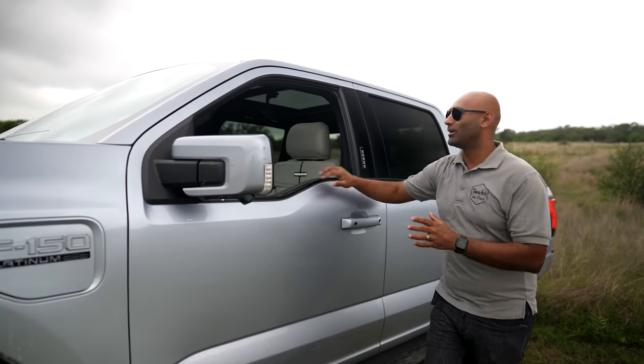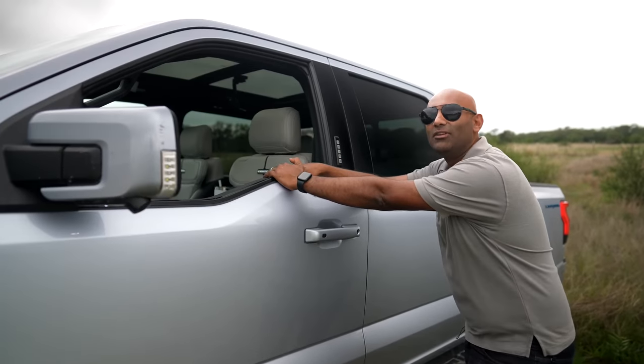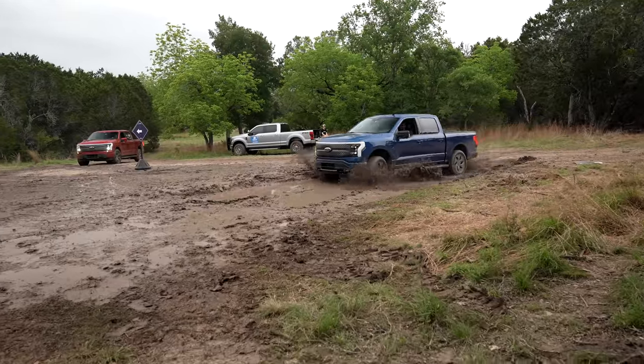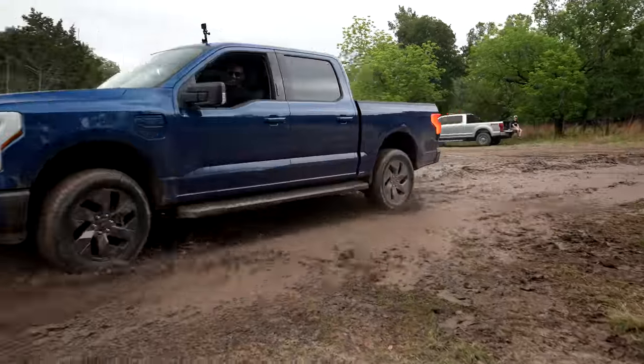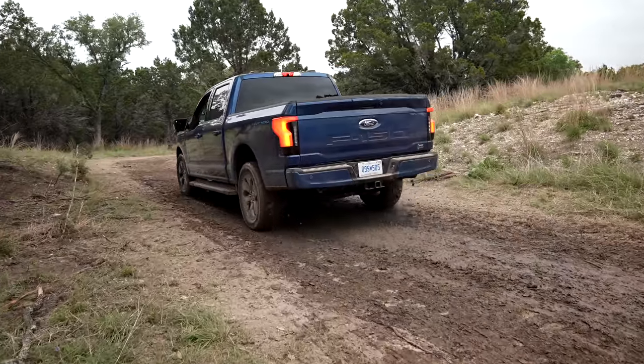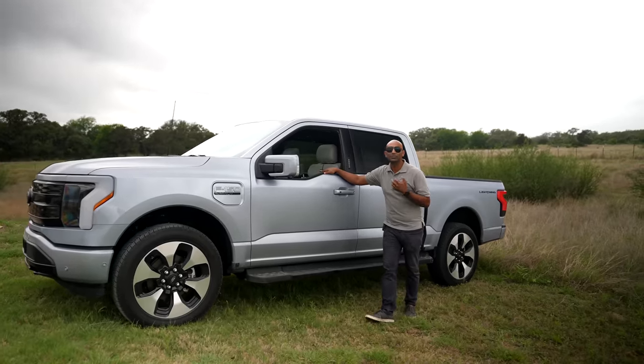Ford had the very unenviable task of building a truck for everyone. Do you use a truck for work? For play? Do you go camping? Is it a lifestyle choice? Is it a fleet buy? Well, this kind of has to fill all those niches, and that's what makes it so interesting.